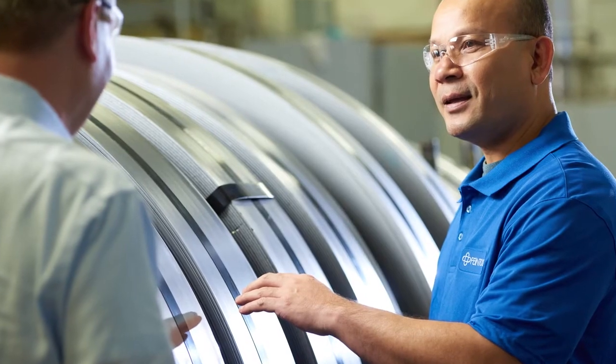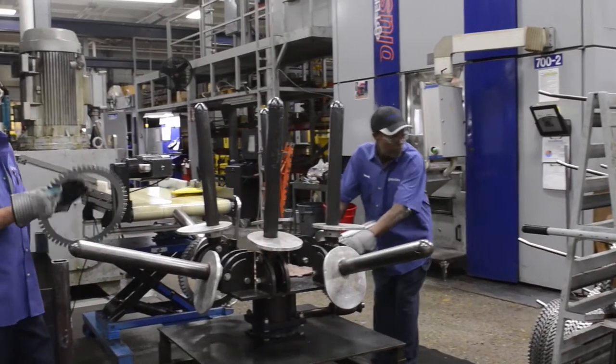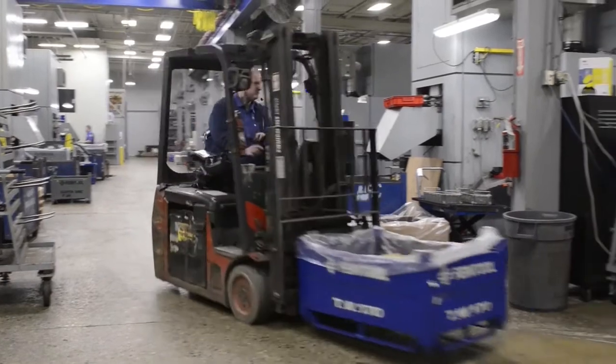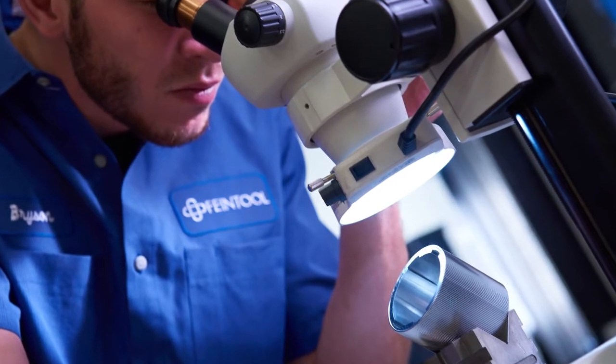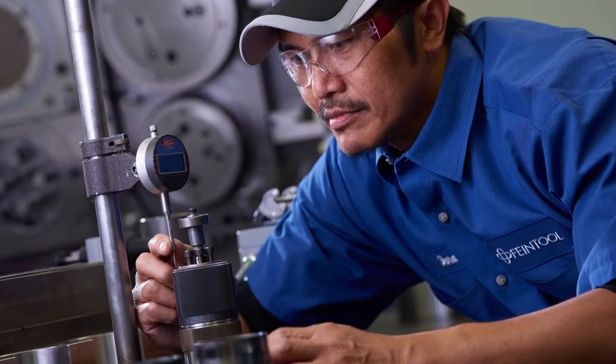What matters most in fine blanking tools is actually reliability. We serve the automotive industry — it's very important that every day you deliver the parts the customers ordered. It can't happen that we can't deliver to a customer and he has a shutdown on an assembly line. The customer expects us to be fast in building the tools, giving them prototypes or the newest first-out samples. It's precision and speed — they go hand in hand.